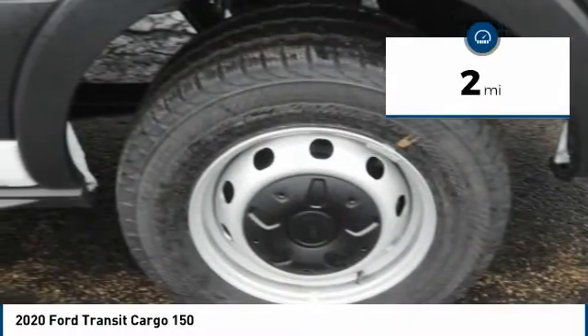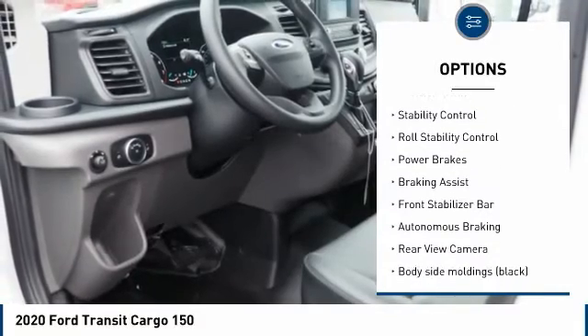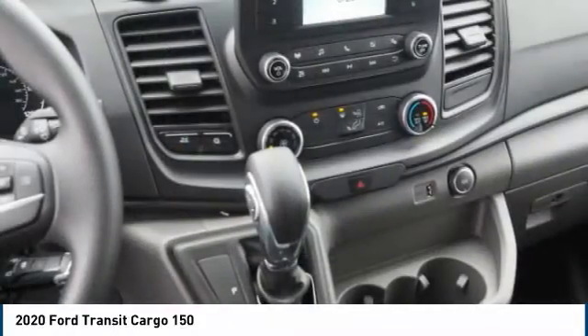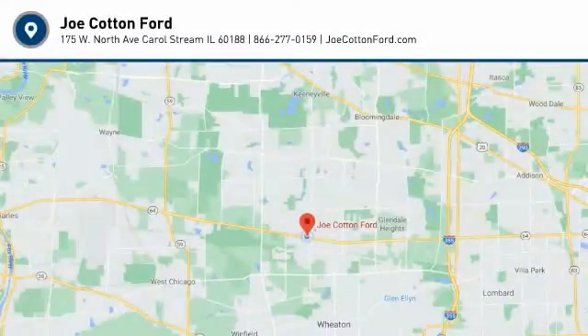Here are some of this vehicle's great options: tire pressure monitoring system, emergency braking preparation, traction control, stability control, roll stability control, power brakes, braking assist, front stabilizer bar, autonomous braking, rear view camera. Come take a test drive today.